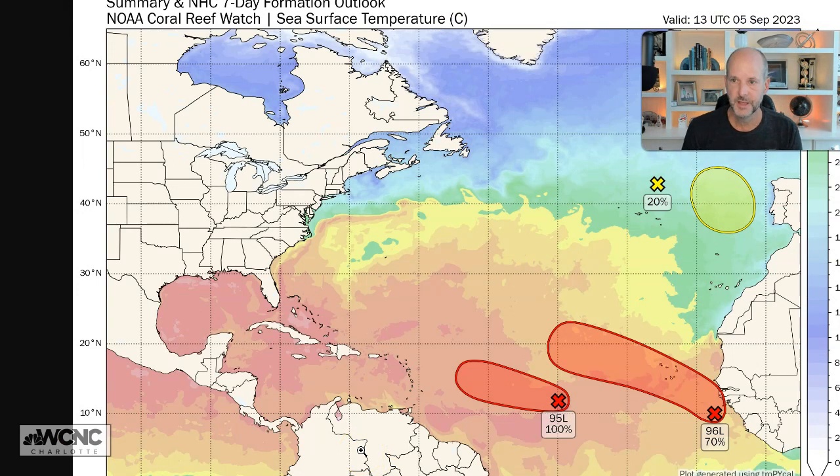Love looking at this imagery as we take a look at all the invest areas and the water temperatures — gorgeous information from Mr. Berg. He does some great stuff on his website. The most interesting system and probably the biggest concern right here is Invest 95L. Behind it is Invest 96L. Those invest names — we go through 90 to 99 for invest areas and just rotate through them. The 90 through 99 designation lets us track systems before they become tropical, run the models on them, and have satellite imagery look at them. The L at the end just stands for the Atlantic Basin — they do the same thing in the Eastern Pacific, Central Pacific, and Western Pacific.